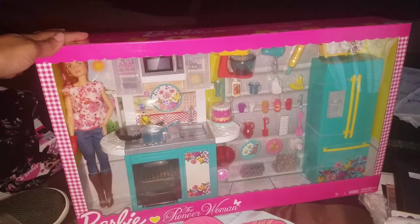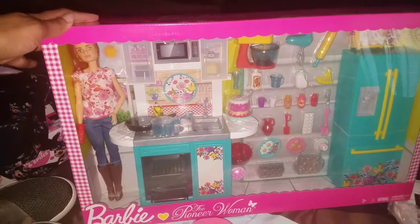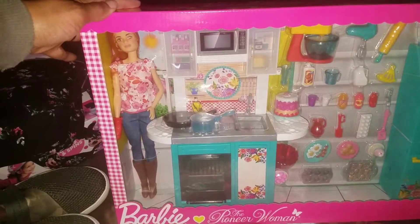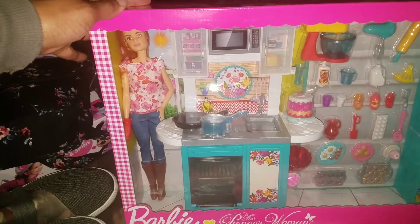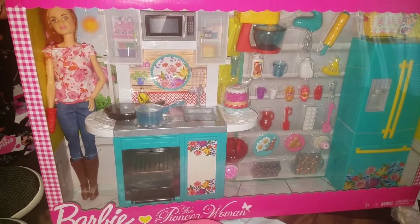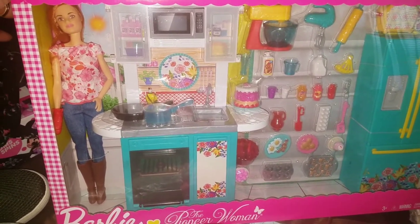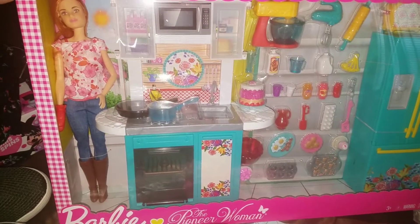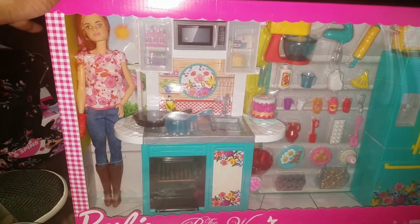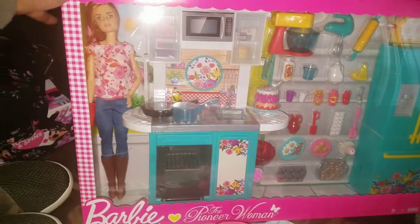I have been eyeing this one since Christmas time and it was more than what I wanted to pay — it was like $45.88. I wasn't about to pay that for a doll and kitchen set. I love Pioneer Woman, I love watching her shows, I have her cookware sets. But a couple of weeks ago at Walmart I saw them near the clearance section, scanned it, and sure enough it was ringing up for $20, so I went ahead and snagged it.